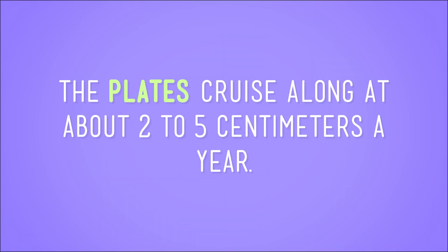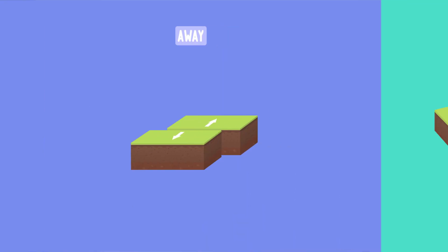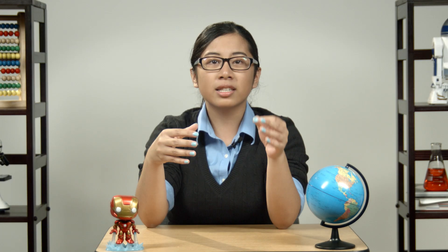These plates are moving slowly — so slowly that we don't even notice them moving. The plates cruise along at about two to five centimeters a year, which is about as fast as your fingernails grow. These plates can move away from each other, toward each other, or even slide overtop one another, and sometimes their movement causes landforms to change.